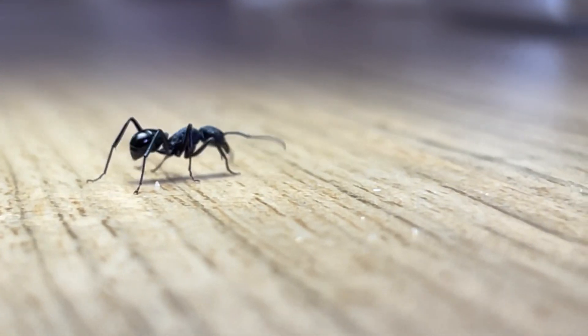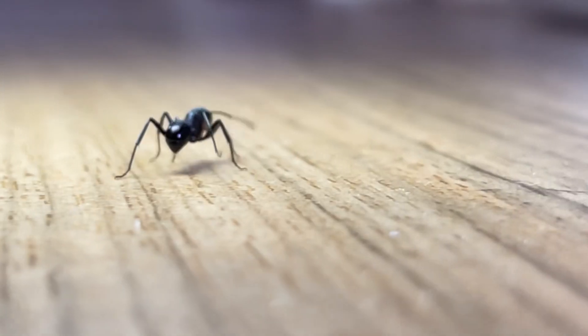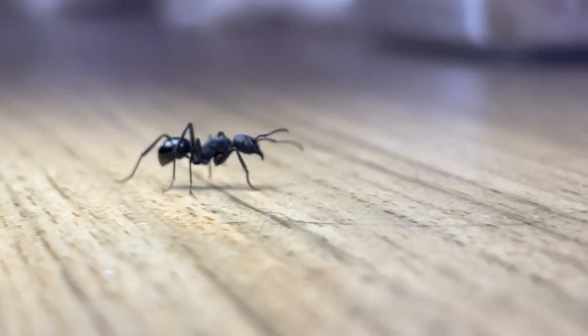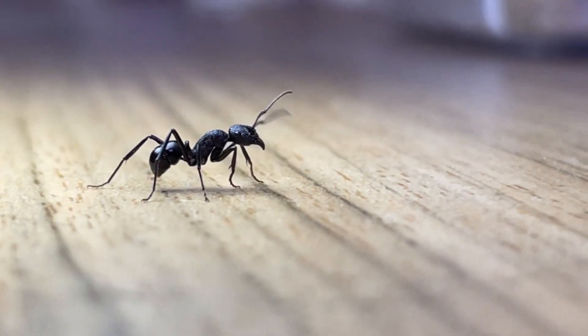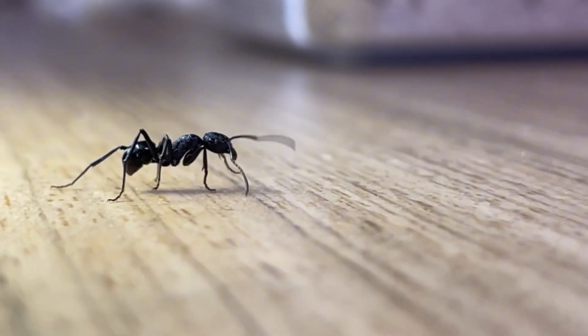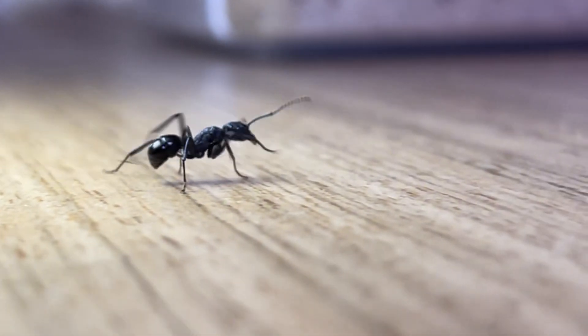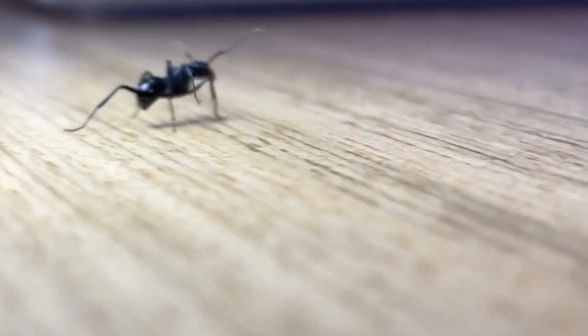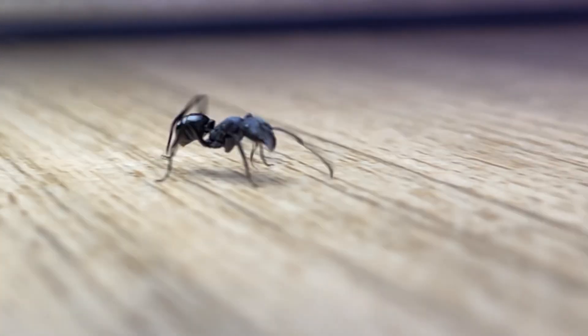This species of ant is unique, as instead of having an egg-laying queen, this species has an egg-laying worker. How this system works is that the workers in a colony will fight each other until there is one victor. That victor will have earned the right to mate, and will stand outside the nest and release pheromones trying to attract a male. This process happens every time a colony's gamergate dies, or if a new colony is made.